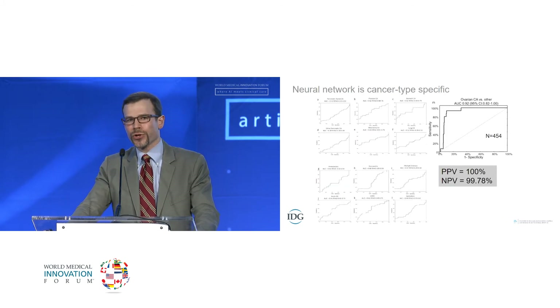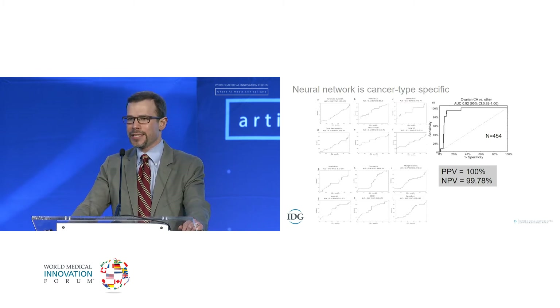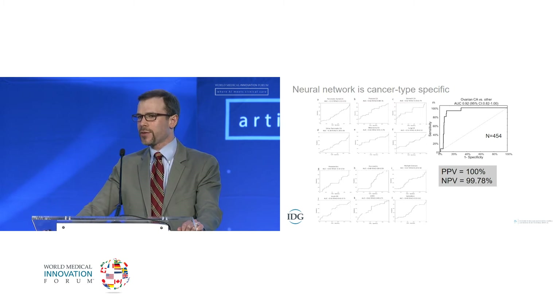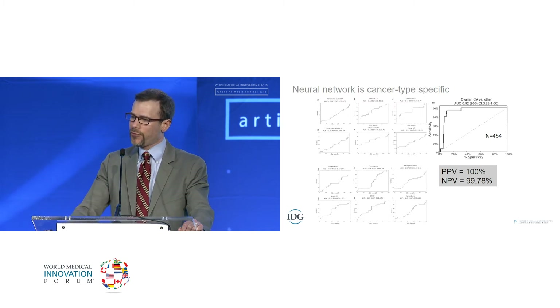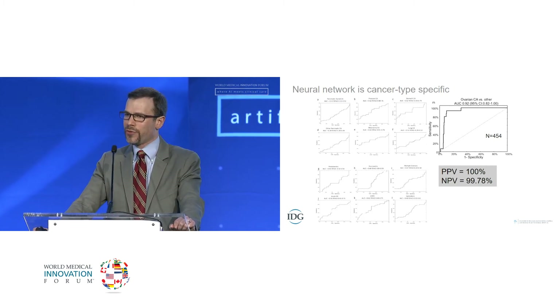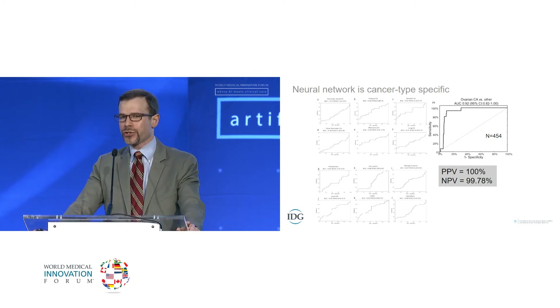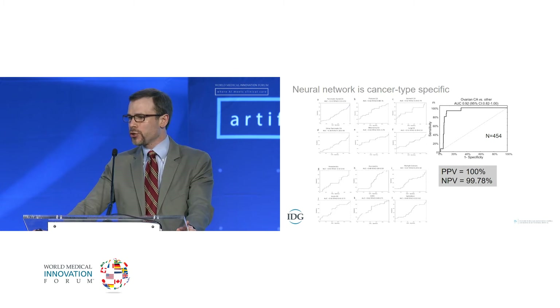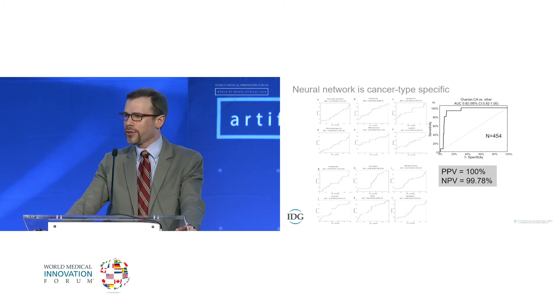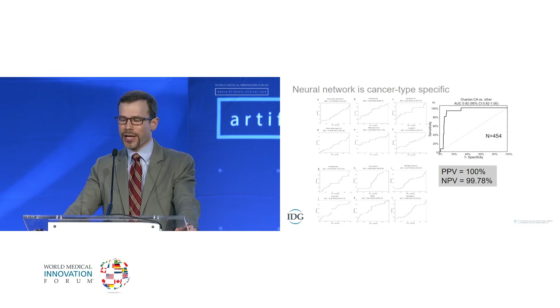Our neural networks are cancer type-specific. We applied our neural network to a completely independent dataset generated by another group, which included six other types of cancer and six competing diagnoses. It picked out ovarian cancer specifically against any other cancer type with a positive predictive value of 100% and a negative predictive value of 99.78%. The ovarian cancer neural network will only pick out ovarian cancer; a prostate neural network will only pick out prostate cancer. You can run both neural networks simultaneously on the same sample and provide a cancer risk estimate for both cancer types.